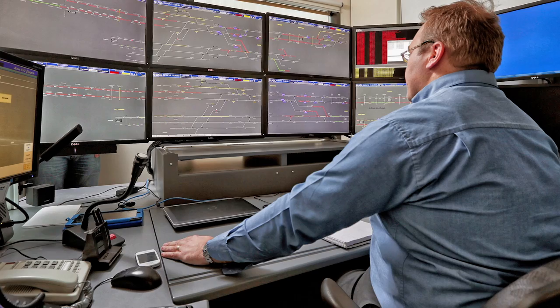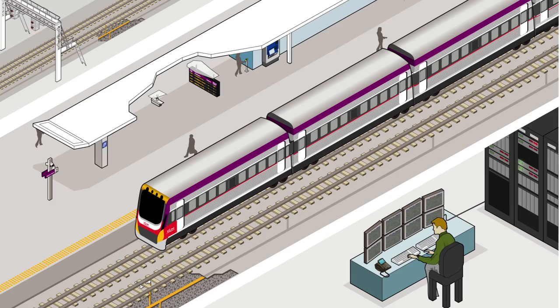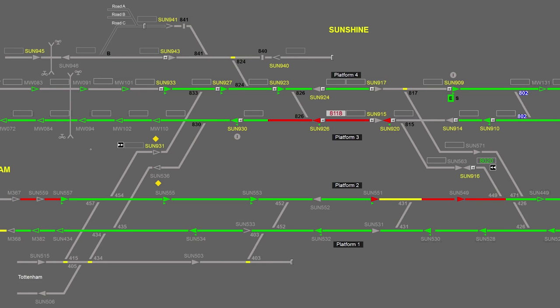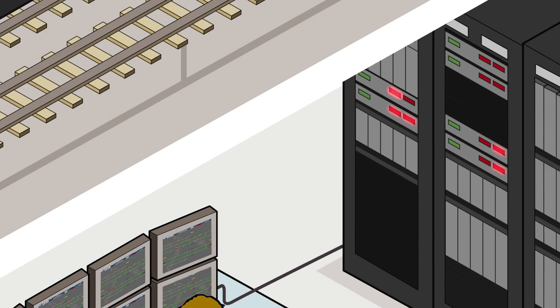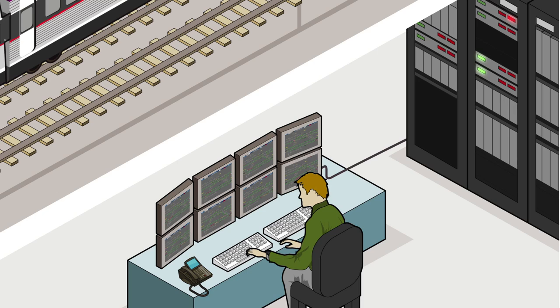The operation of a train network begins in the control centre, where train controllers sit among computer monitors and can control and keep an eye on all train movements in the network. The central computer system processes information received from the train controller and various pieces of technology installed across the network, using this information to regulate the movement of trains by operating coloured light signals.